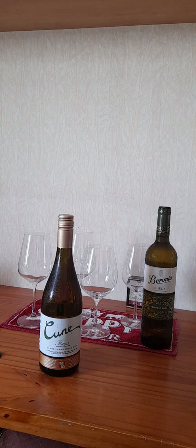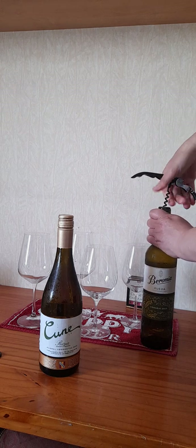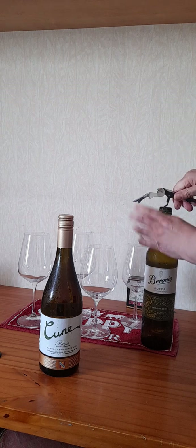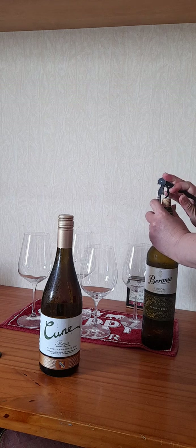Without further ado, let's get opening. What I've chosen here is two different glass styles. I just want to see if these two wines perform differently in different glasses, which they may well do.